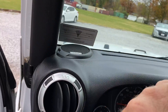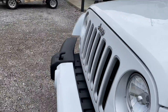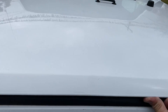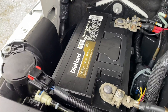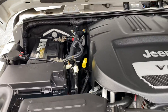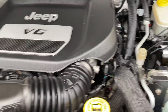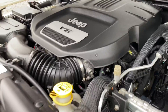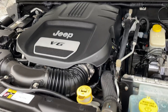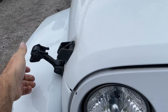We're going underneath the hood right now. 3.6 liter with a Die-Hard Gold battery. Very clean engine, sounds just the way it should. Very clean vehicle — you won't be disappointed coming to take a test drive.